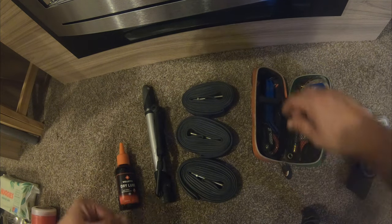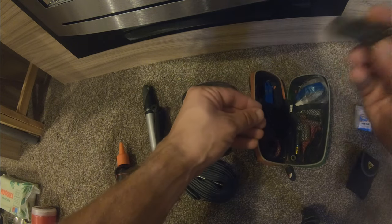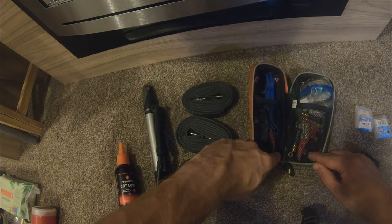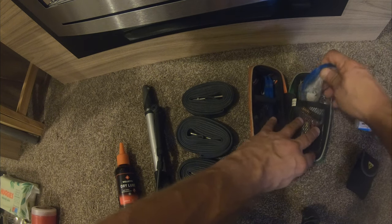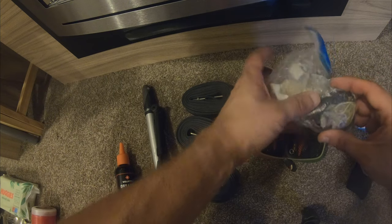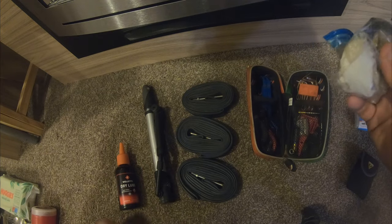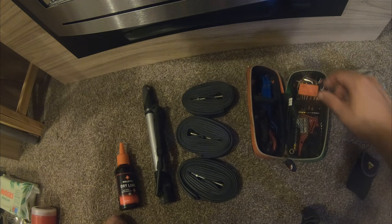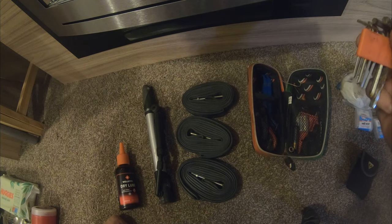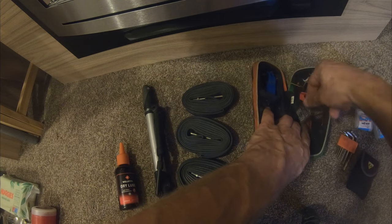Also in maintenance: a spoke key, a blade for cutting zip ties, a spare derailleur hanger should the Sonder snap, some gloves, a spare USB cable as backup, some batteries, and another set of Allen keys — though this may come out to save weight. I believe there's also a GP Super Patch in there as well.